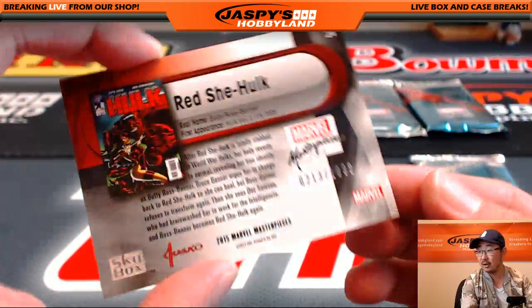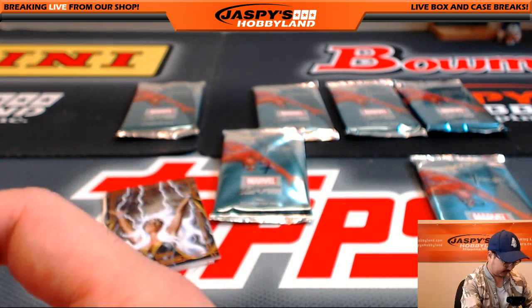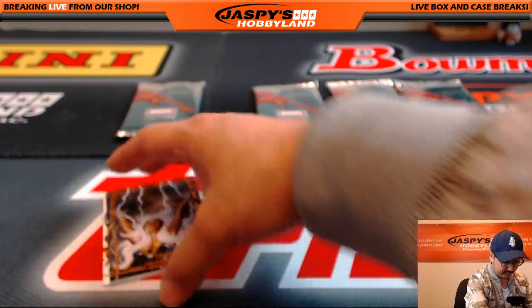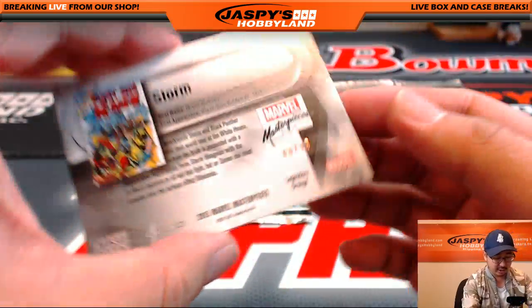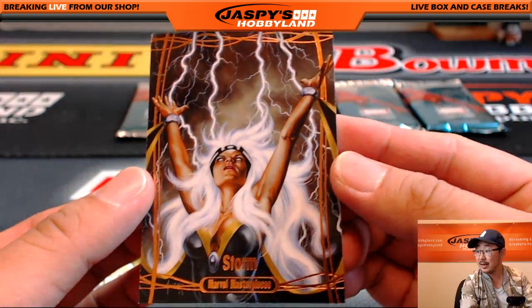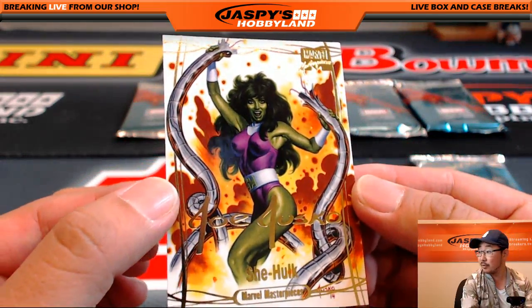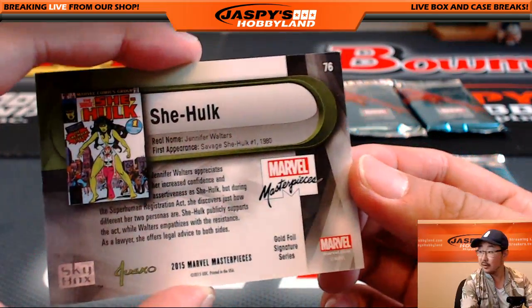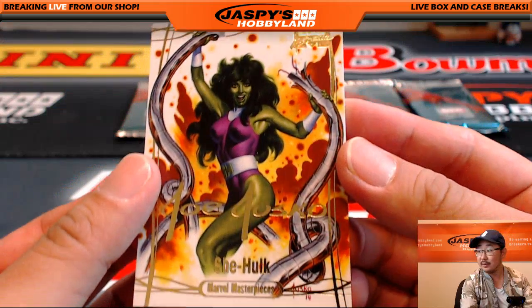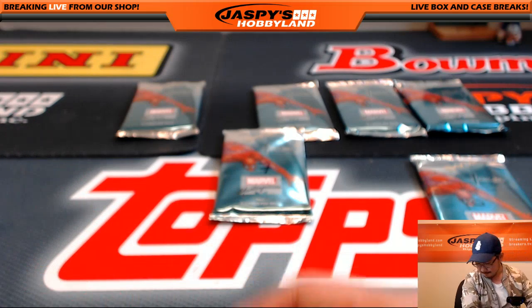The Red She-Hulk, 213 out of 1999. Nice, that should be legendary — legendary orange. 88 out of 99 Storm, nice. And from the Red She-Hulk, here's the regular She-Hulk — not red, just She-Hulk normal. Nice.